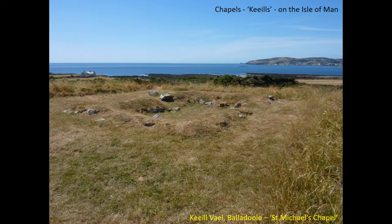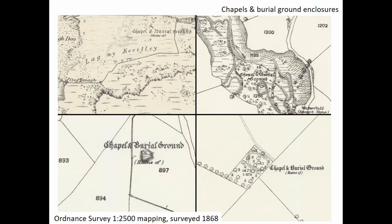Many of the chapels that I'm interested in suffered grievously in the 17th, 18th and 19th centuries, so this is what many of them actually look like in reality — we're just looking at foundations and the bases of walls. Indeed, many of them have disappeared completely. You might like to remember from this slide the wide sea view that's apparent at this particular site, as in my mind this is really quite significant in the location of these sites. The burial grounds have suffered a similar fate to the chapels, but the Ordnance Survey from the late 1860s provides a clue to how they once appeared as embanked circular enclosures.